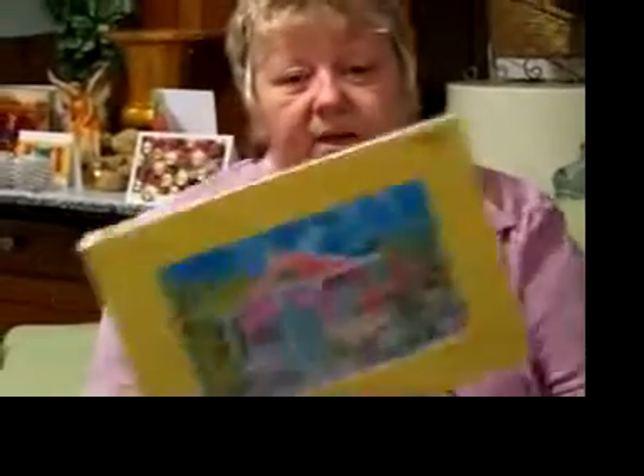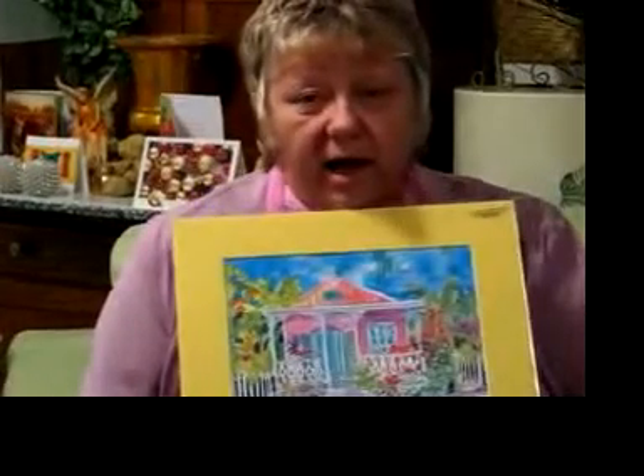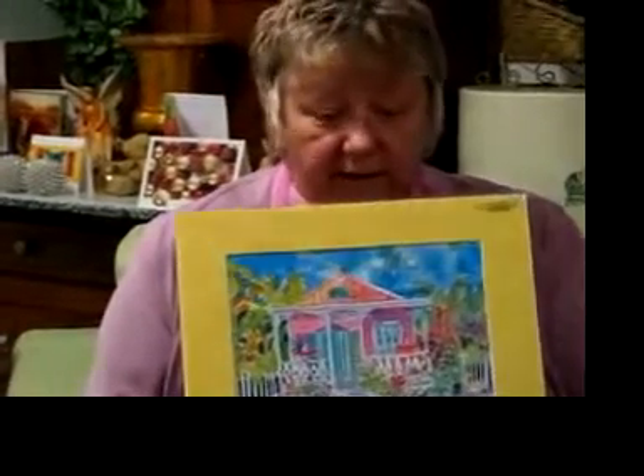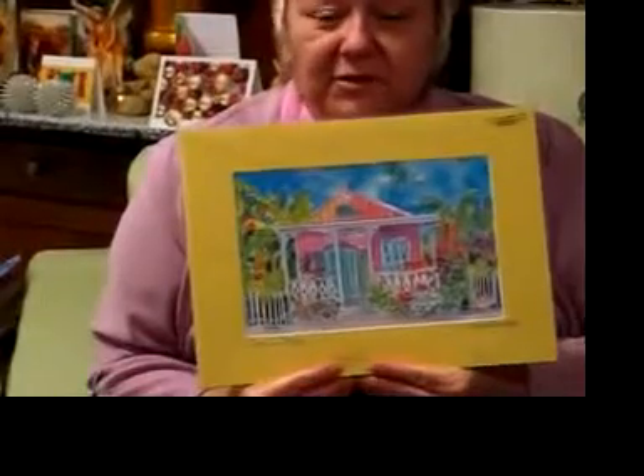My other piece that I'm very happy with is a watercolor done by a local artist. I love the colors in this one, and I love that there's a rooster in it because we saw lots of roosters running free everywhere we went.